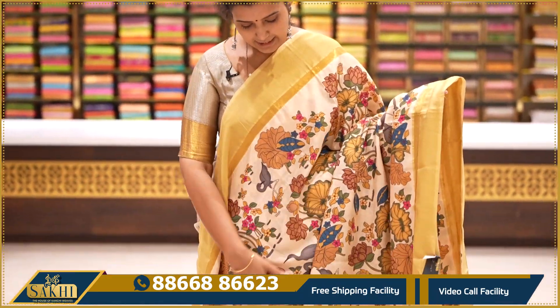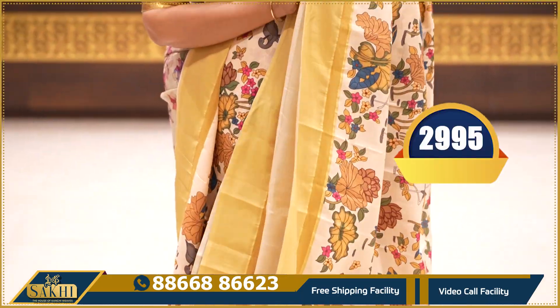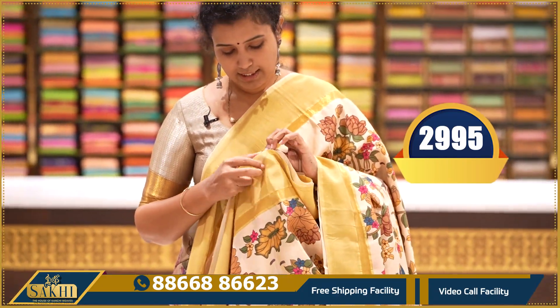Peach and mustard — florals throughout the saree, two side borders, plain pallu and contrast floral printed blouse. Price: ₹2,995.